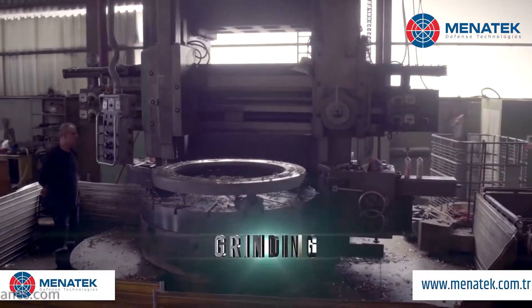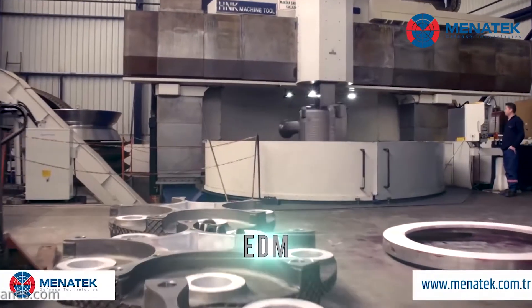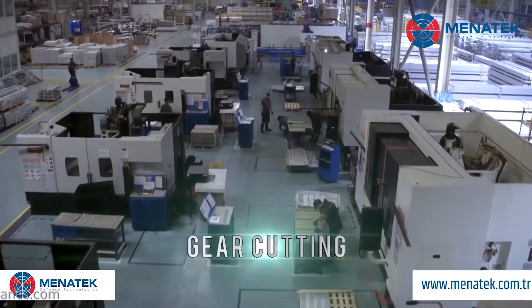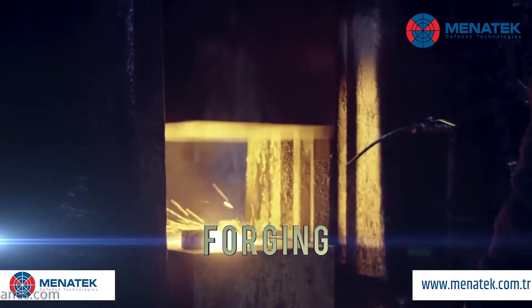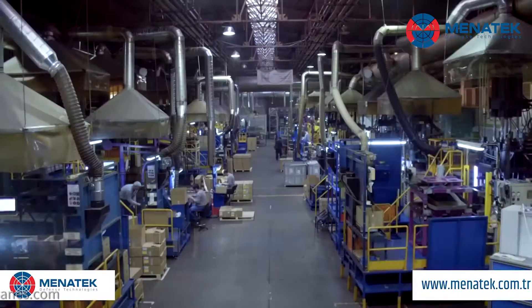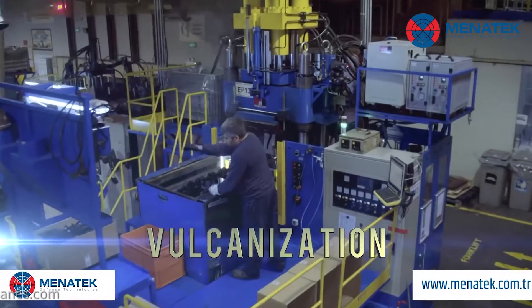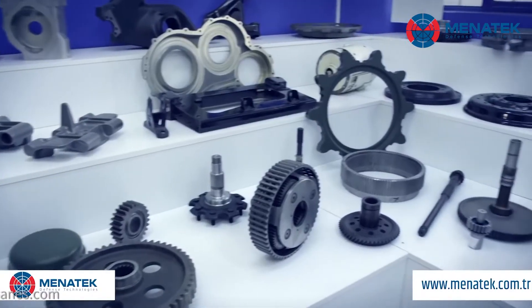Regarding the bearings development, the story began exactly two years ago at IDF, when one of the large prime contractors in the sector approached and challenged them. It was a significant undertaking, as there is only one international competitor in this field, but Menatech took on the challenge and it took about six months to develop the technology.